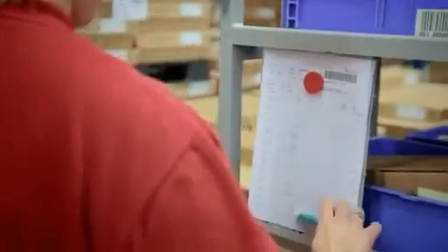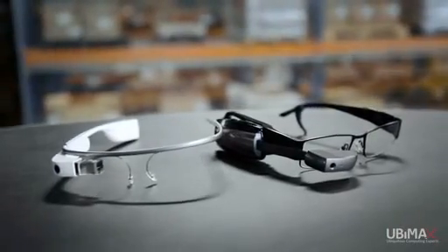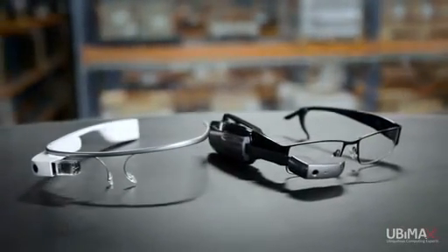Vision picking can greatly increase productivity, reduce errors, and support our employees in their daily work. To find the best solution, we teamed up with Ubimax, the leading experts on wearable computing. Their vision picking solution is the most mature and flexible on the market, and we're easily able to tailor this to our environment and deploy it on the Vuzix and Google Glasses.